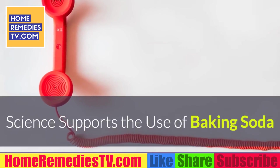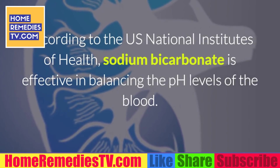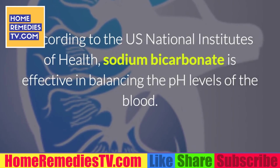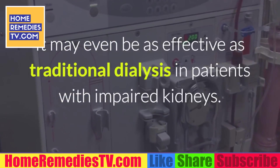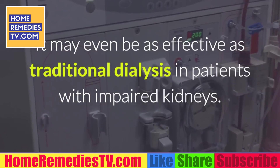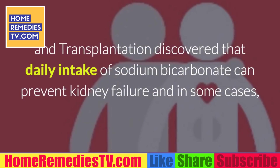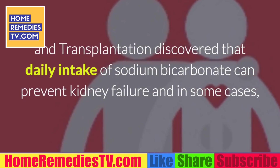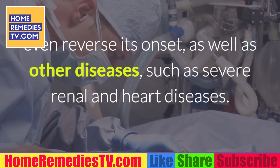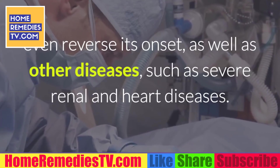Science supports the use of baking soda. According to the U.S. National Institutes of Health, sodium bicarbonate is effective in balancing the pH levels of the blood. It may even be as effective as traditional dialysis in patients with impaired kidneys. Another study by the Department of Renal Medicine and Transplantation discovered that daily intake of sodium bicarbonate can prevent kidney failure and in some cases even reverse its onset, as well as other diseases such as severe renal and heart diseases.